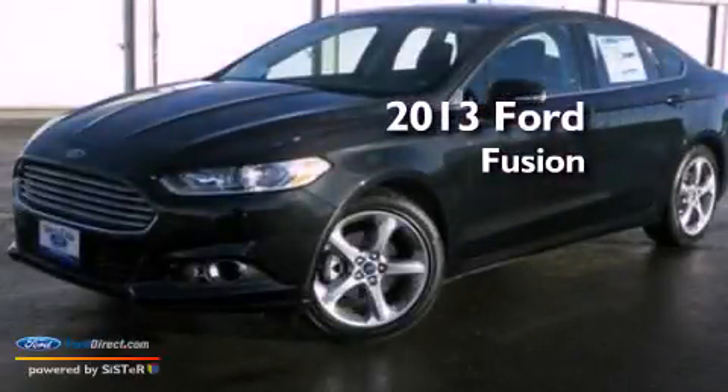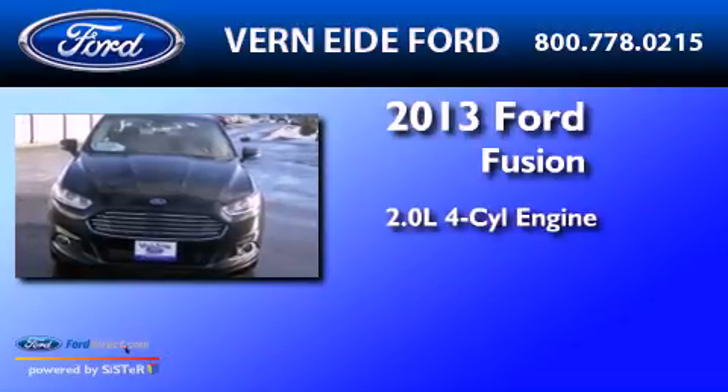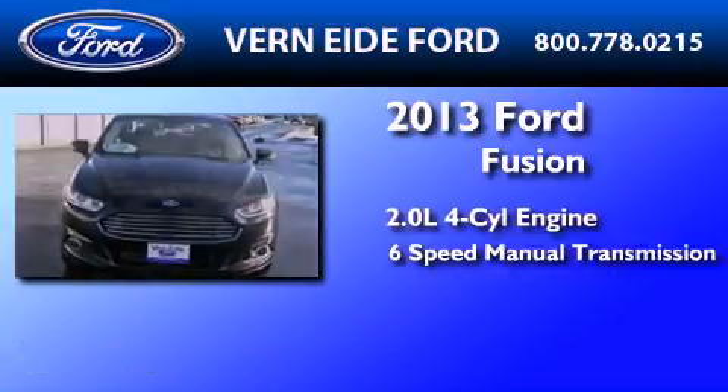This is a brand new 2013 Ford Fusion. It features a 2.0-liter four-cylinder engine and a six-speed manual transmission.